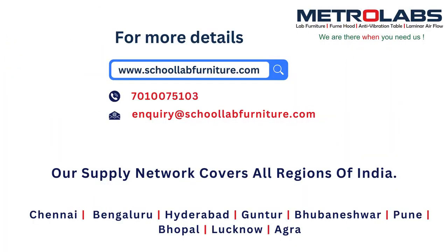For more details, visit www.SchoolLabFurniture.com, call 701-007-5103, or mail us at inquiry@schoollabfurniture.com.